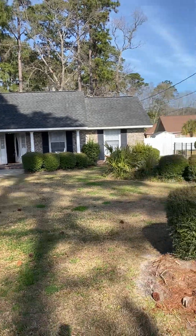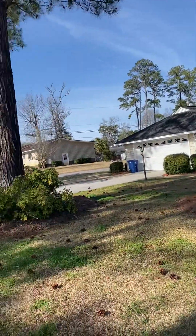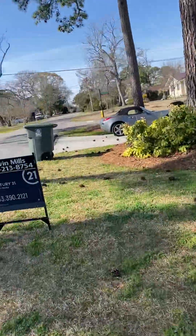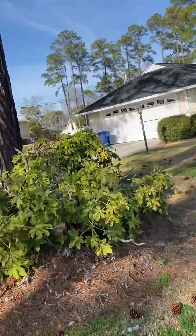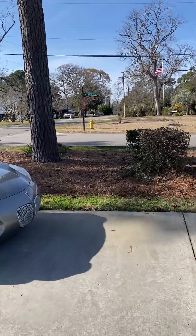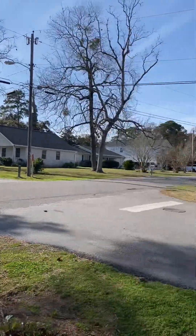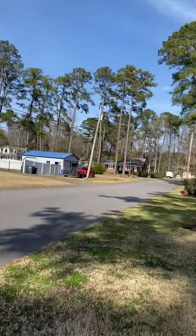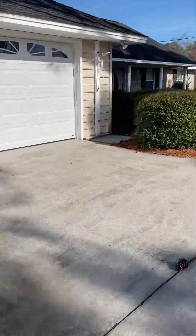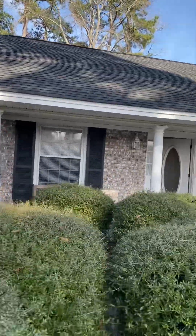Welcome to 1526 26th Avenue North in North Myrtle Beach. This is a corner lot with mature trees and a nice setback from the road. With the exception of the garage, this is an all-brick home. There is a nice covered porch at the front with a porch swing.